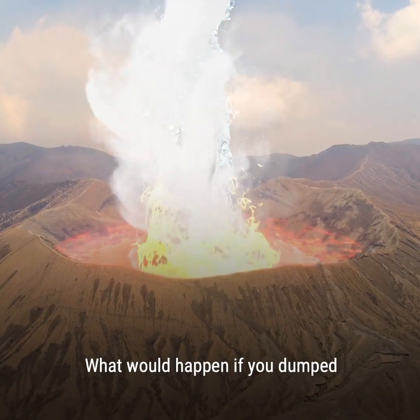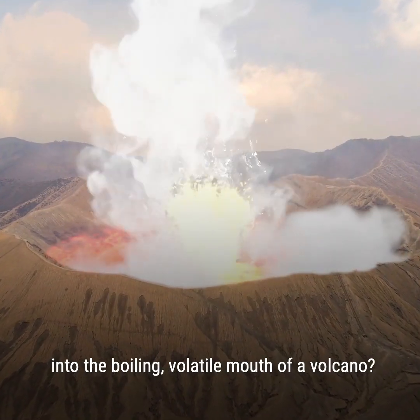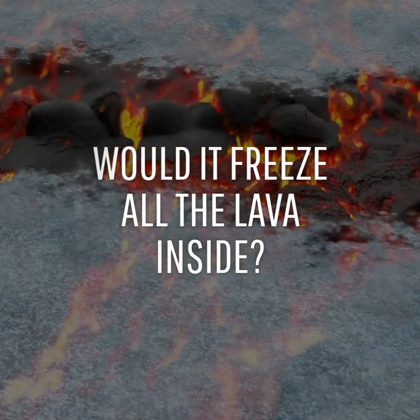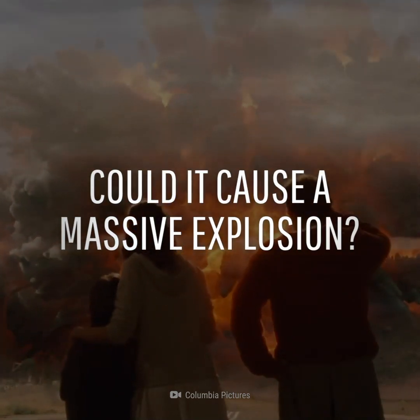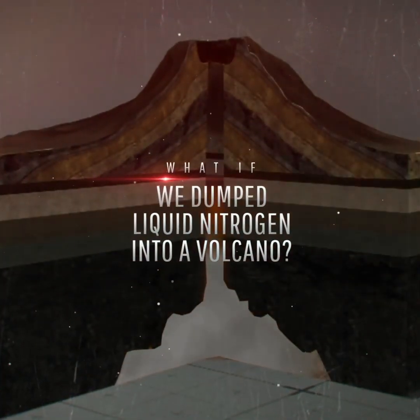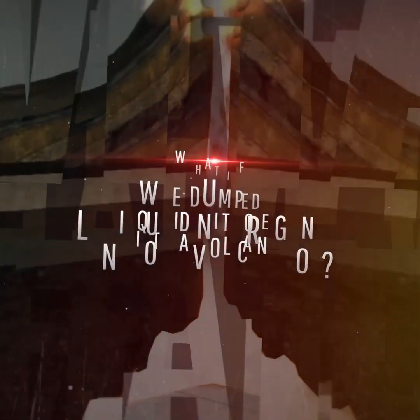What would happen if you dumped one of the world's coldest liquids into the boiling, volatile mouth of a volcano? Would it freeze all the lava inside? Could it cause a massive explosion? Or maybe trigger a major natural disaster? This is WHAT IF, and here's what would happen if we dumped liquid nitrogen into a volcano.